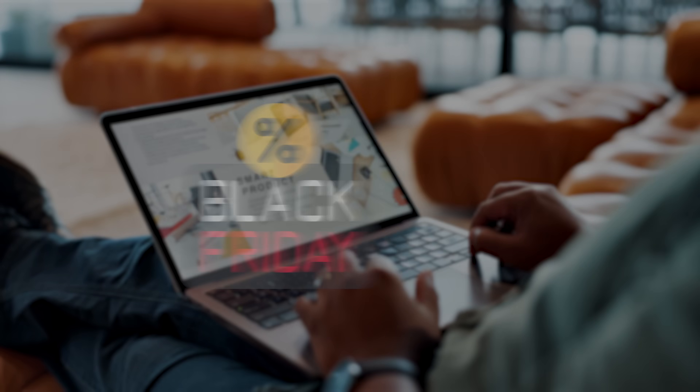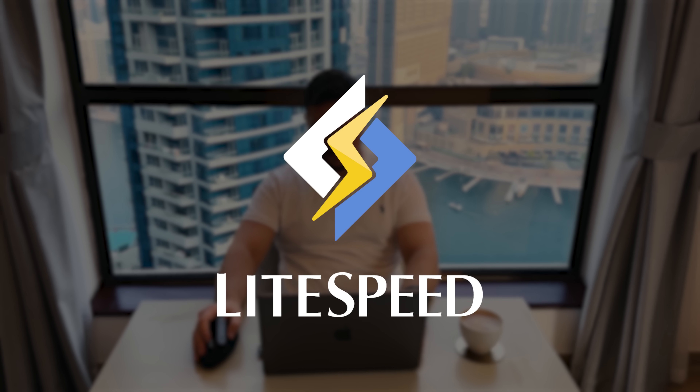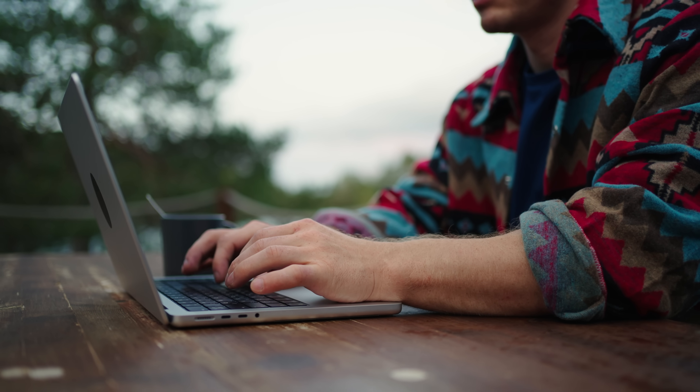Let's talk about what makes RapidCloud really stand out. Imagine you're running an online store and getting tons of traffic — maybe it's Black Friday or you just launched a new product. You don't want your site to slow down or crash. RapidCloud is built to handle those high-traffic moments without breaking a sweat. It delivers lightning-fast page loads even if your site is packed with high-res product images or videos, thanks to Lightspeed Enterprise and advanced caching. It also scales effortlessly to handle traffic spikes, so you can focus on making sales instead of stressing about your hosting.